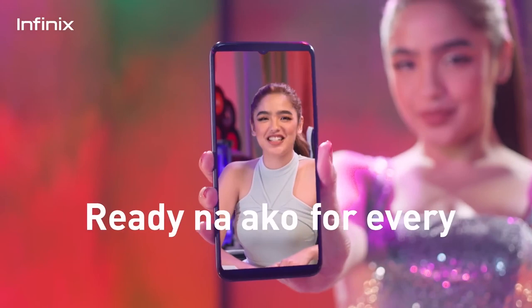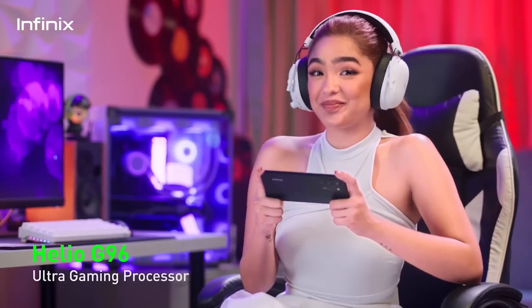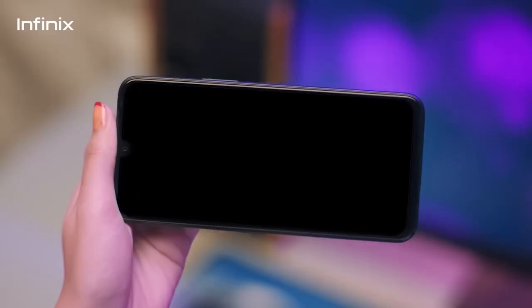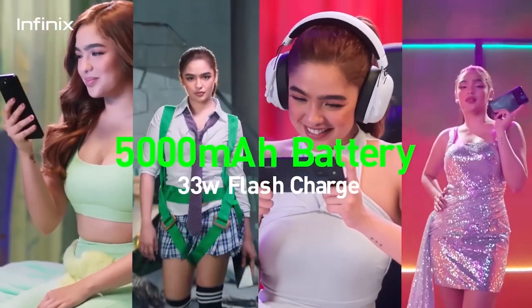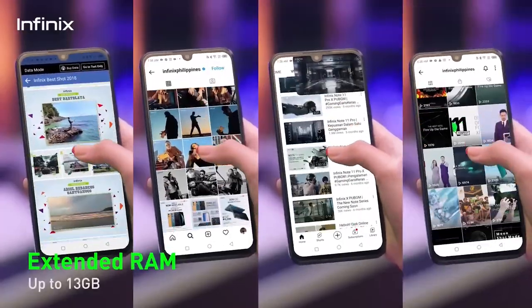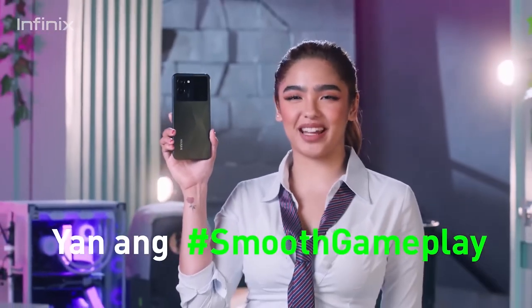Ready na ako for every new challenge, thanks to the Helio G96 Ultra Gaming Processor. Charge in a flash. Multitask — kaya lahat ng apps. Yan a smooth gameplay.